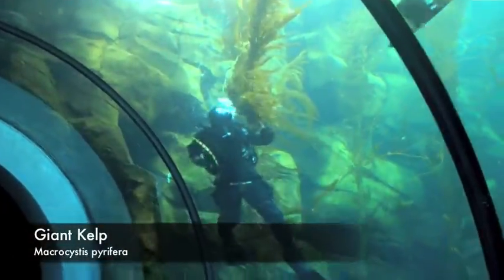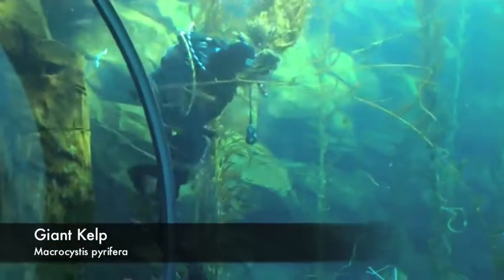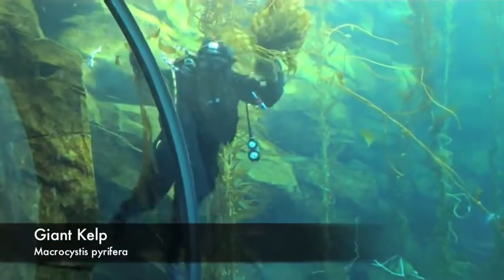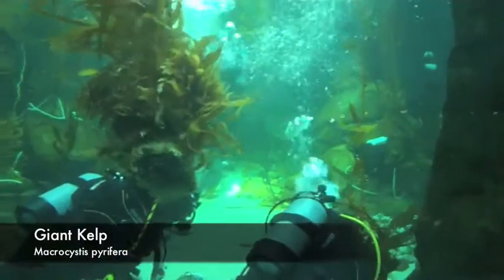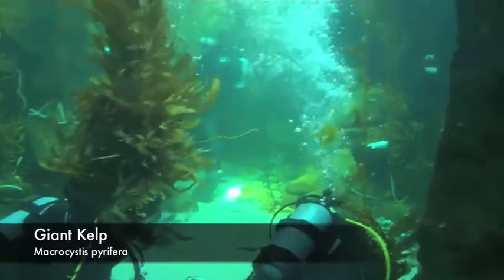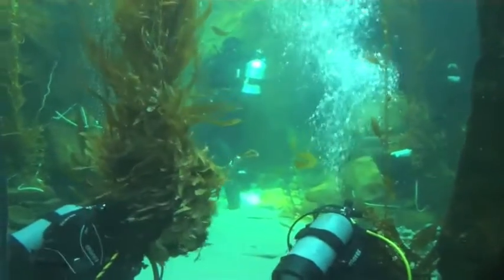At the California Science Center, we're creating a kelp forest ecosystem that you can come and explore. Our divers are going out now collecting individual plants from a variety of locations along the coast. Bringing them back to our 188,000 gallon tank, we anchor them to the bottom, give them sunlight, nutrients, and all of the other things that they need to grow.